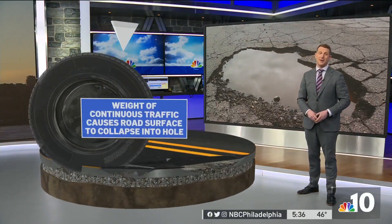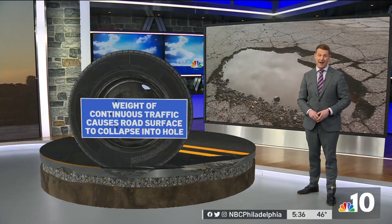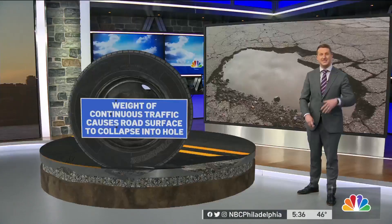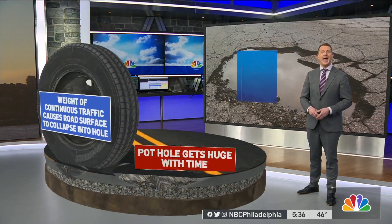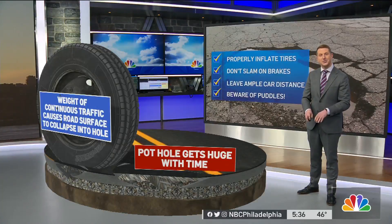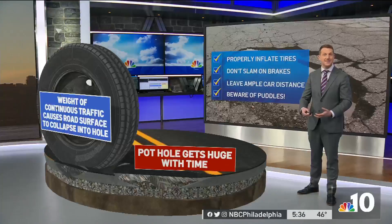The problems get worse from here on out, because you've got traffic — all kinds of vehicles. Tractor trailers at 40,000 pounds, cars at 3,000 pounds, they keep coming and coming. And what happens is that space gets crushed down, so you're seeing these massive holes develop. The more the rain happens, the more the freeze happens, the bigger that hole gets.